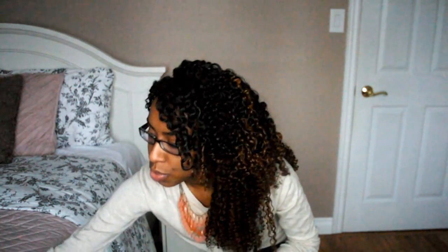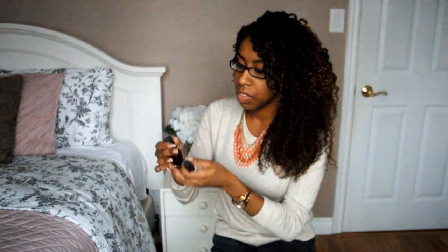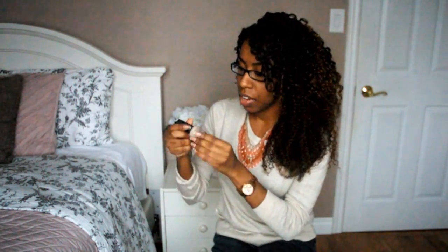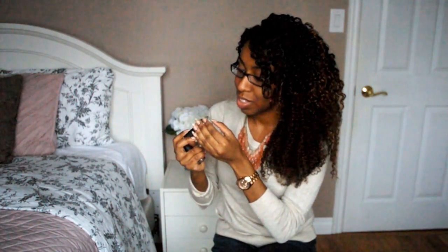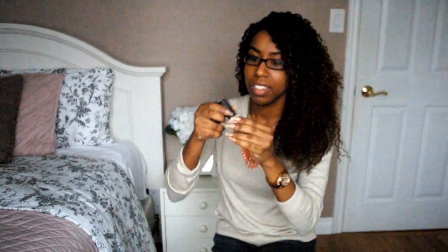Next I picked up two nail polishes and these were actually from the dollar store. Down here we have a dollar store called Dollarama and these were $3 each. These are actually OPI, which is amazing because sometimes you can find Sally Hansen, OPI, and Essie nail polishes there.